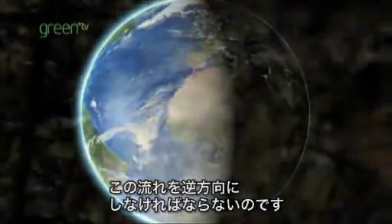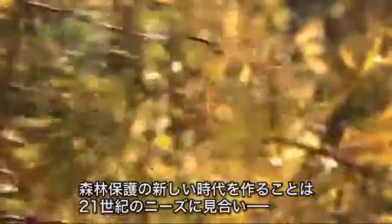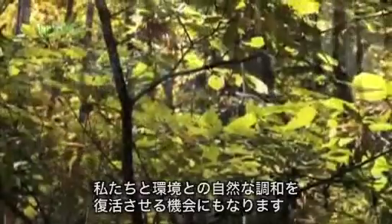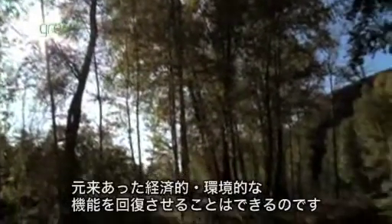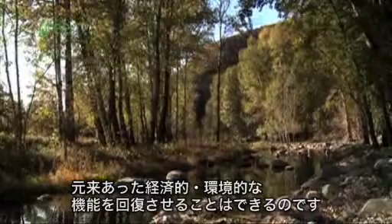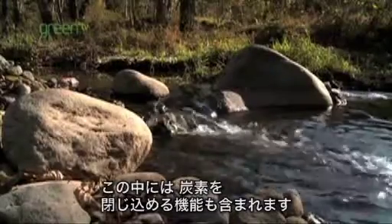We must reverse it. Creating a new generation of restored forests fit for the needs of the 21st century provides an opportunity to restore the natural balance between us and our environment. While we can never replace a pristine rainforest once it's gone, we can restore most of the economic and environmental functions it originally provided. And crucially, that includes locking up carbon.